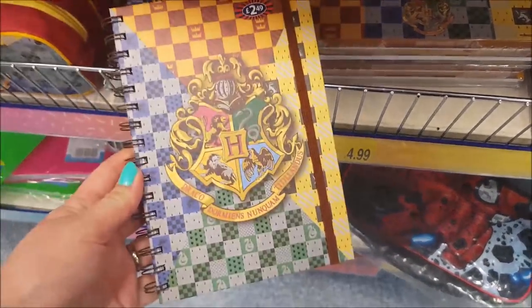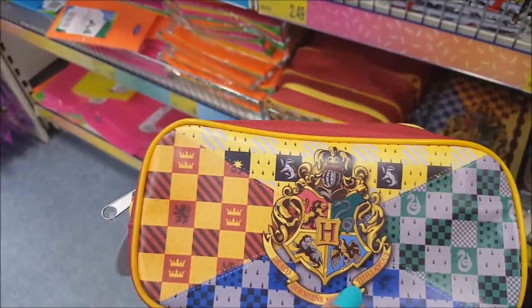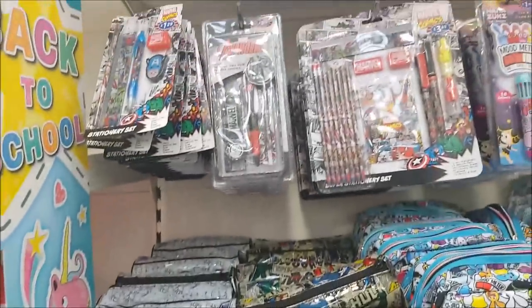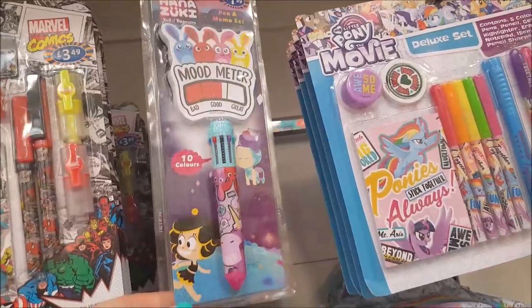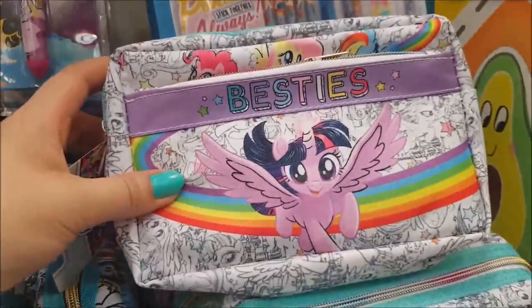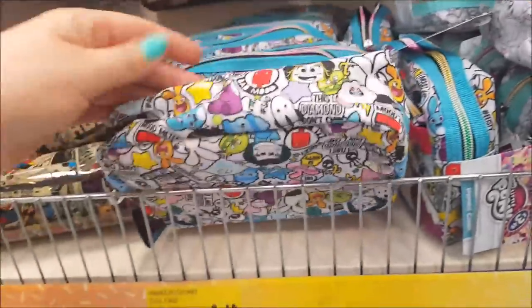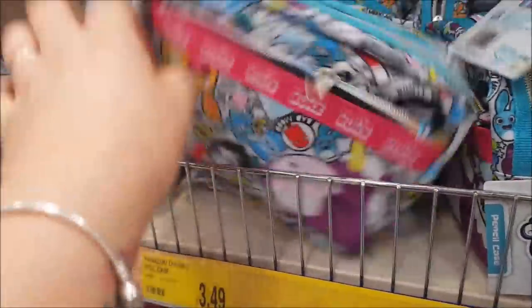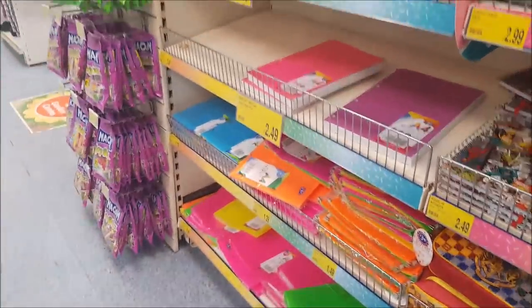There's a notebook as well, and a pencil case for £3.49. Got different Avengers and then the equivalent in boys' pens. My Little Pony — it says Besties. There's some neon stuff there as well.